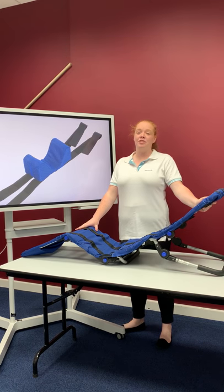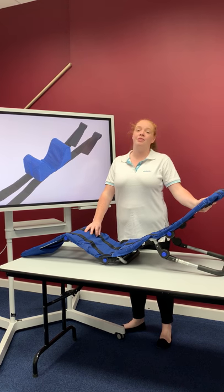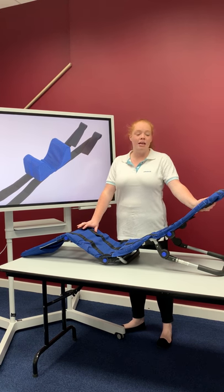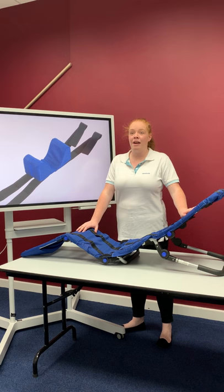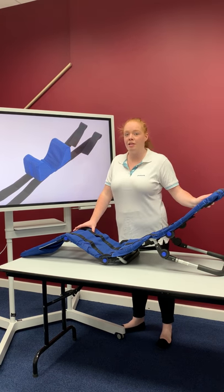This is the Robbie Bath Seat. It's available in two sizes, with size 1 weighing 3.8 kilos and size 2 weighing 4.3 kilos. It's got a max user weight of 60 kilograms, with tension and full straps all the way down so you can adjust them to suit the person's posture.